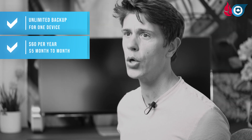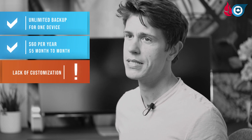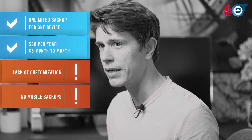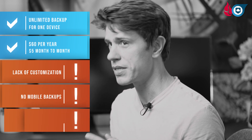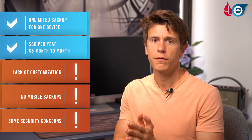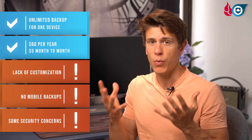However, simplicity also means limits. The biggest drawback to Backblaze is that it's far less customizable than iDrive or Acronis. It also doesn't offer mobile backup, and we have some doubts about some of its security claims. If the safety of your files is a particular concern, check out the full review through the link below to get the full picture of how Backblaze works.